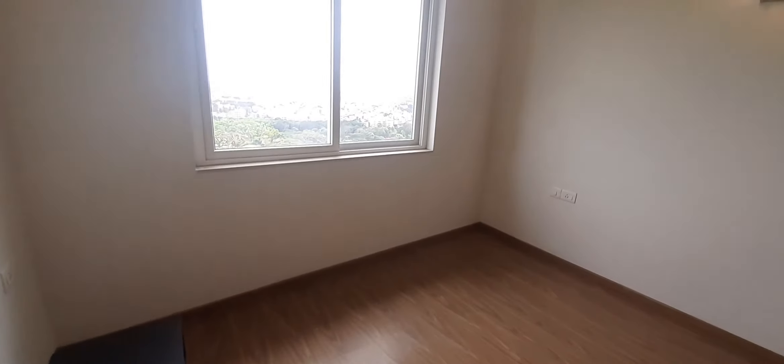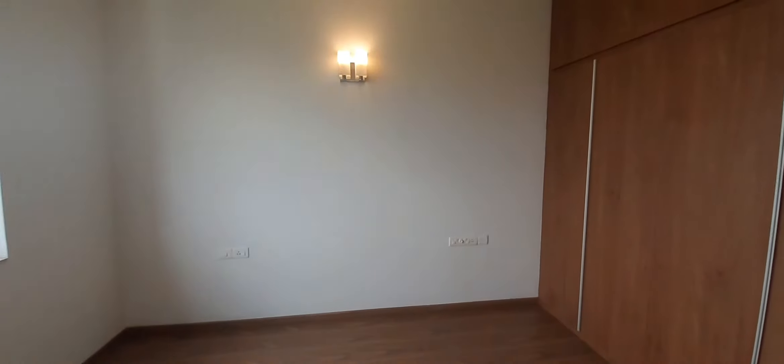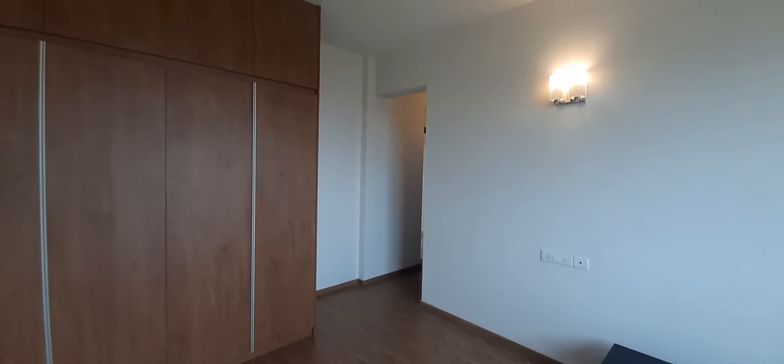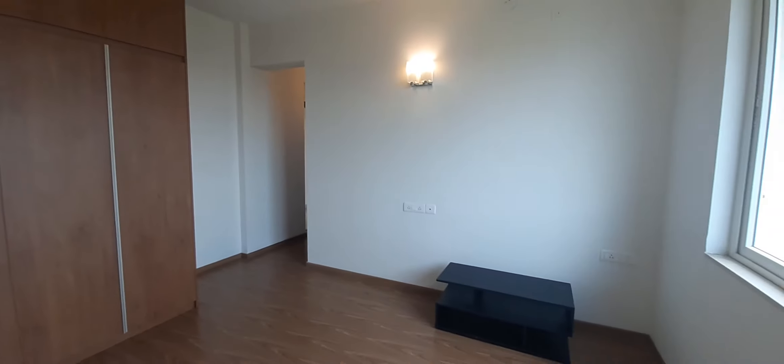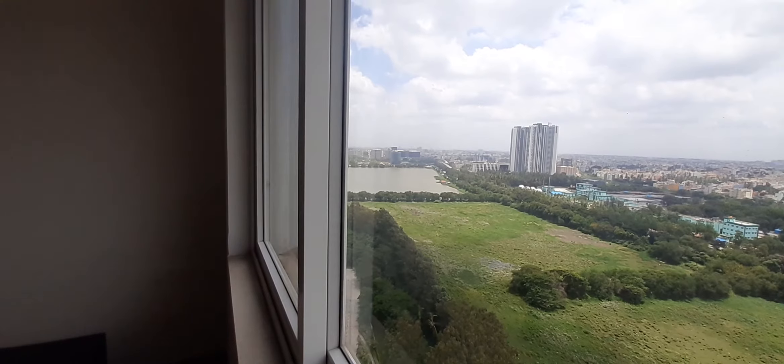The master bedroom is 14 feet by 12 feet. It comfortably fits a king-size bed, which is generally 78 inches. There's good sunlight, greenery, and a nice lake view from here.